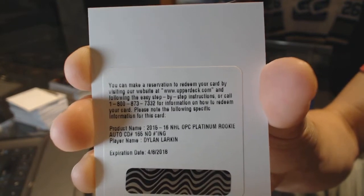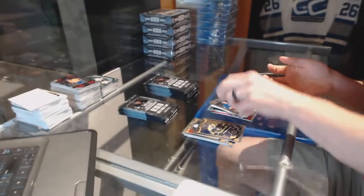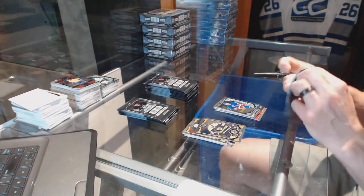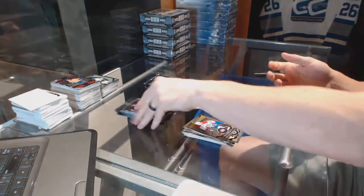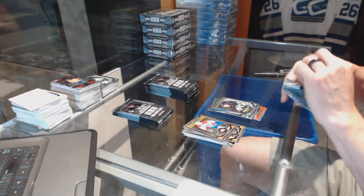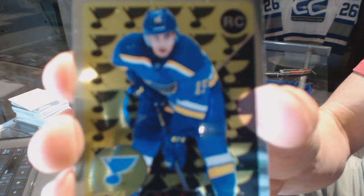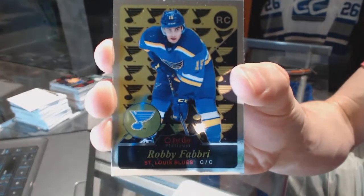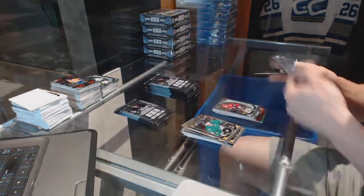Rookie auto for the Detroit Red Wings Dylan Larkin and a marquee rookie for the Rangers Oscar Lindberg. Retro for the Flames Sean Monahan and a marquee rookie for the Penguins Sergei Plotnikov. Retro rookie for the St. Louis Blues Robbie Fabry and a marquee rookie for the Coyotes Max Stone.